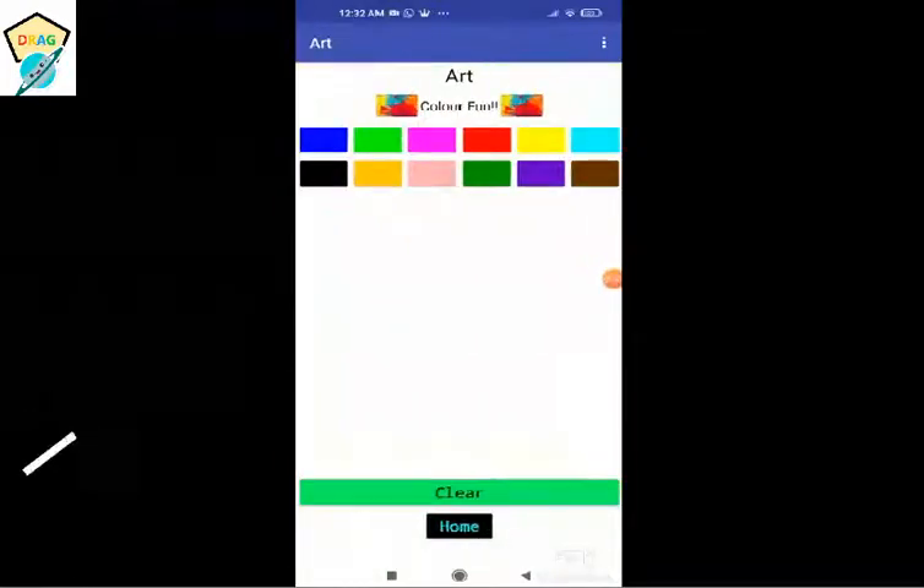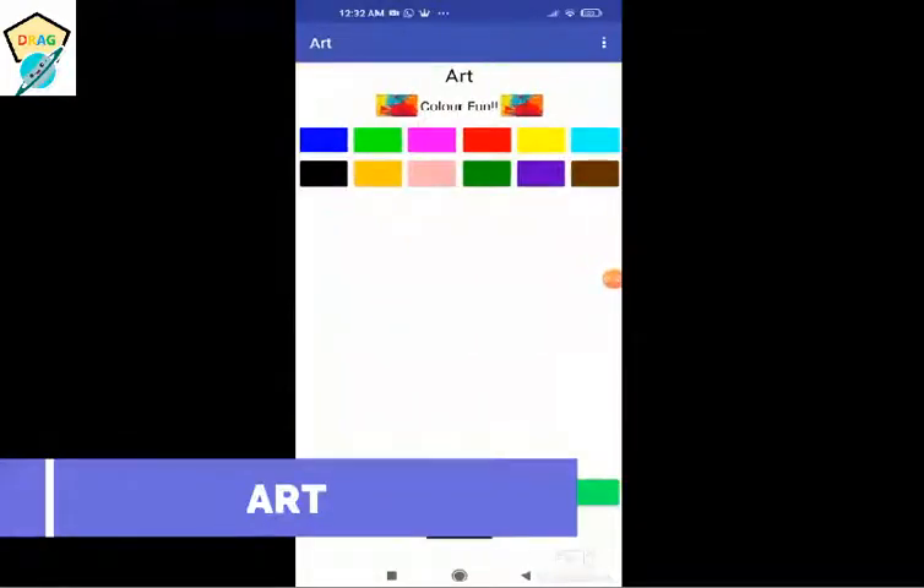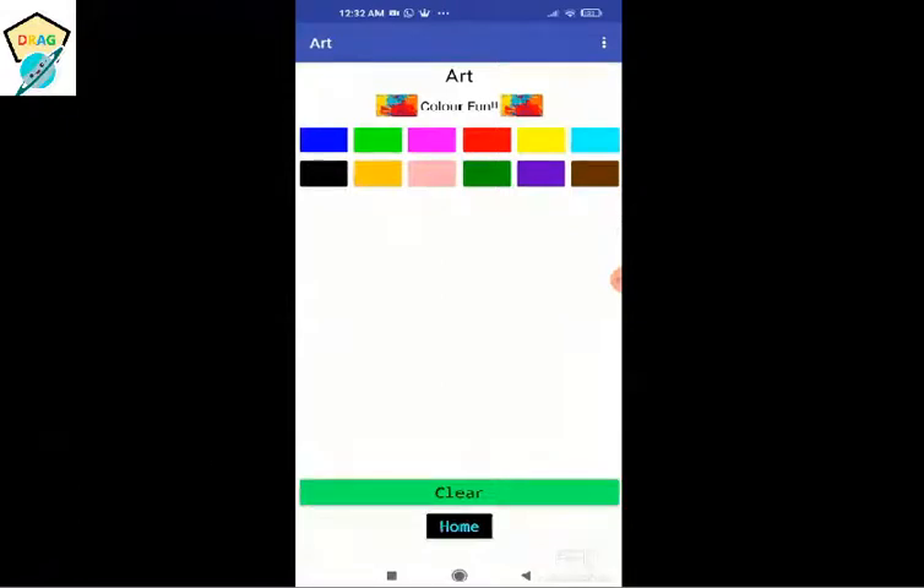Select the paint color and start drawing. This helps children draw their own imagination, thus improving fine motor skills development. You can choose different colors, and this helps with color recognition at an early age. Each color selected — the text to speech will say the color name, for example, purple, dark green.